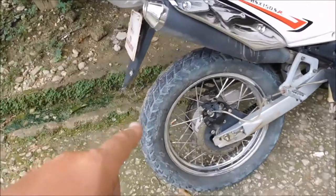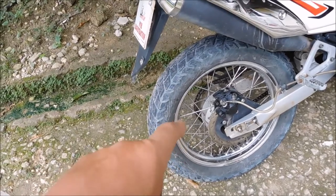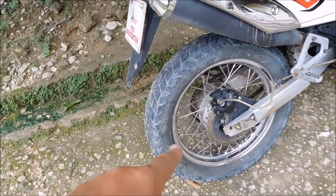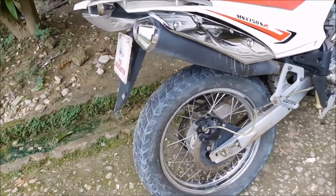Also the bearings in the rear have been going bad. So those were changed now. I'll put some pictures for that.